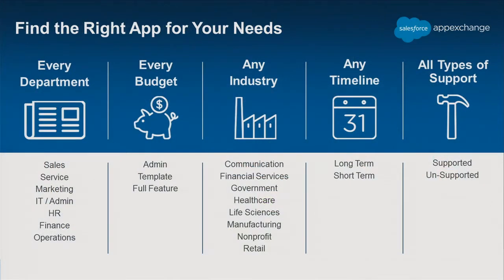There are apps for every type of need that you may have — every industry, every department, all types of apps. There's free apps all the way to enterprise apps, and then for any type of need, long-term, short-term, and different types of support.